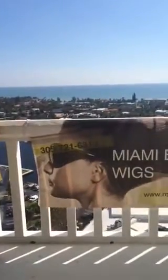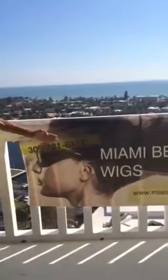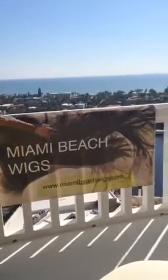We have a great price going on. It's the After Irma Hurricane Let's Get Beautiful sale that we have going on here. Our wigs are $2.99. Please feel free to call us at 305-721-6313 or go online at www.MiamiBeachWigs.com.